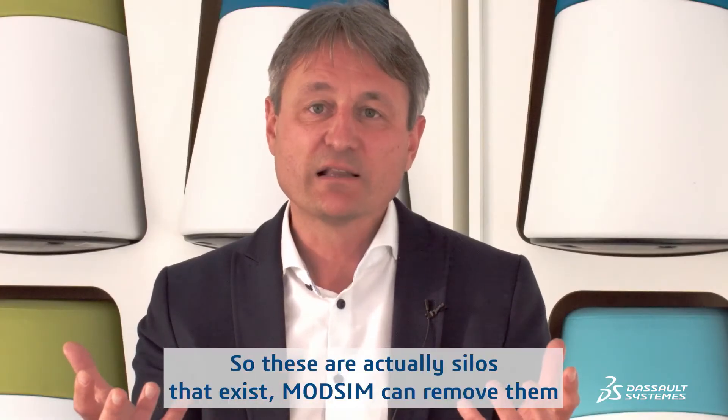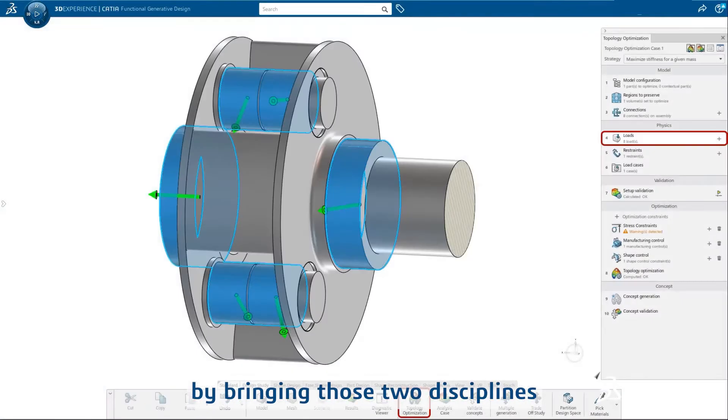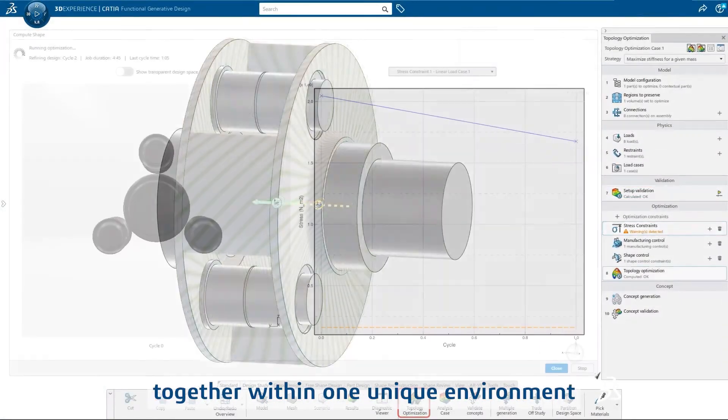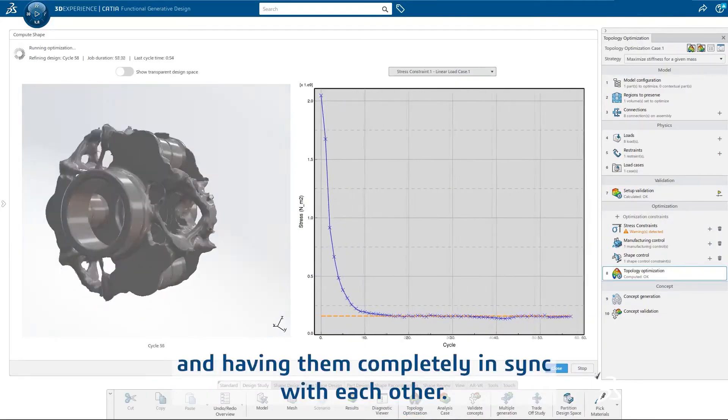These are actually silos that exist. ModSim can remove them by bringing those two disciplines together within one unique environment and having them completely in sync with each other.